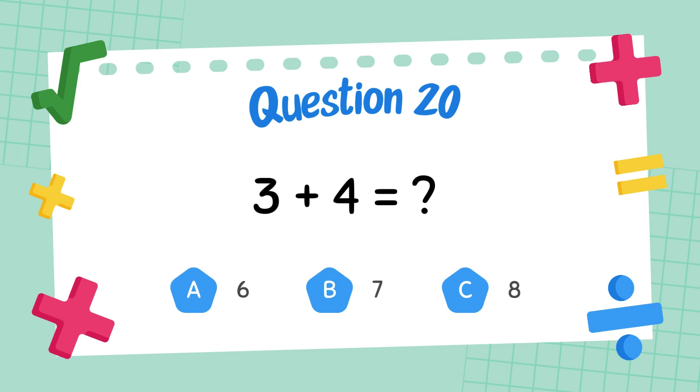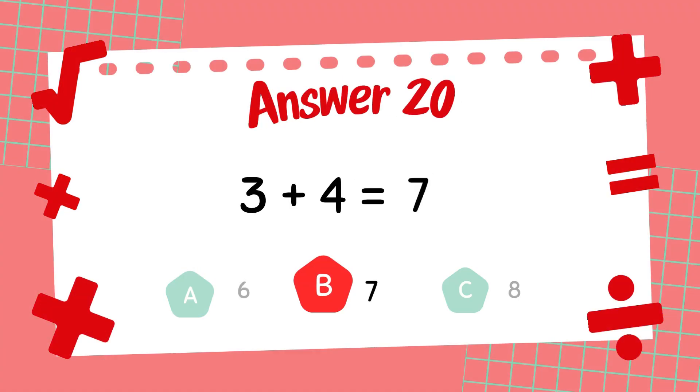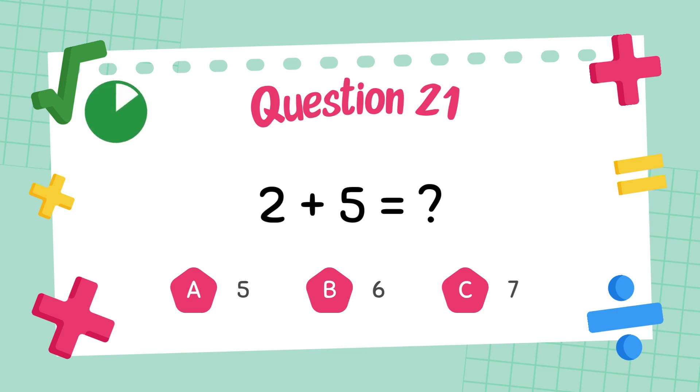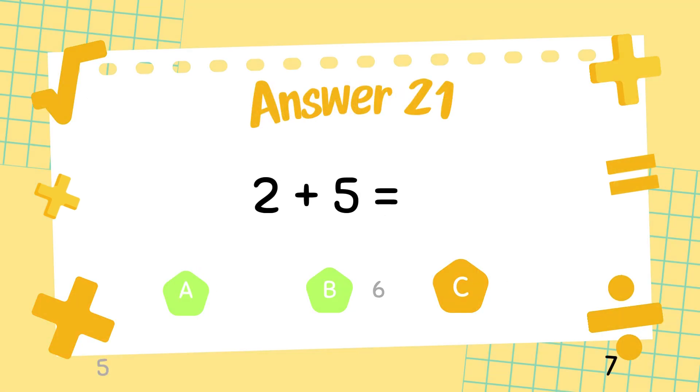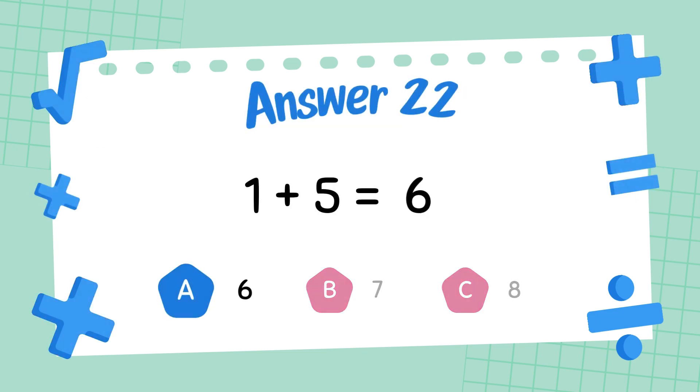What is 3 plus 4? The answer is 7. What is 2 plus 5? The answer is 7. What is 1 plus 5? The answer is 6.